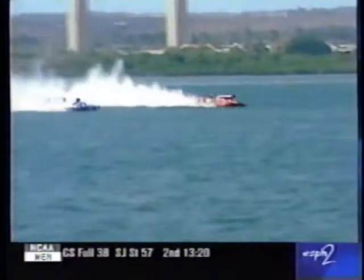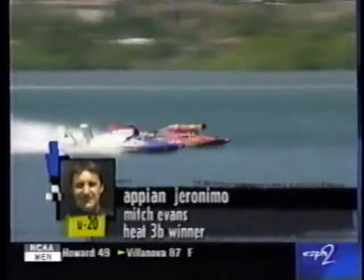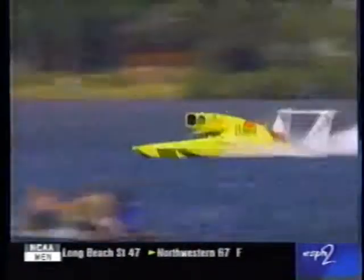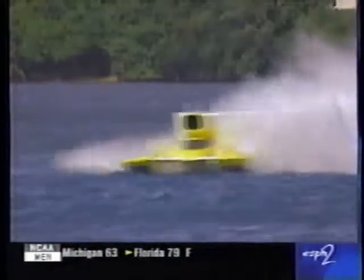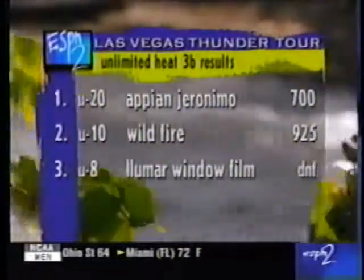Here comes Appian Geronimo, apparently nosing ahead across the finish line. It looks like Appian Geronimo — yes, indeed, Appian Geronimo edges out Wildfire. Mitch Evans takes Heat 3B. There's the Lumar Window Film, which had difficulty but got going once again. Let's see if Nate Brown is going to finish out the course — no sir, he is not.